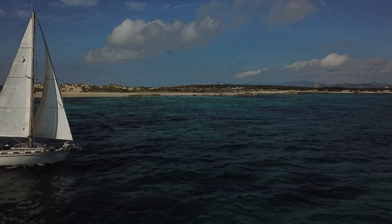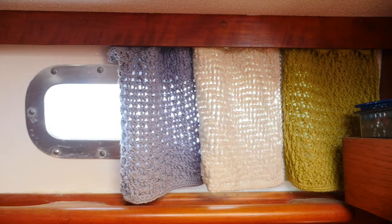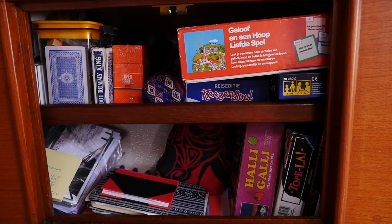Hello everyone, welcome to our first Q&A on Wednesday — we got a lot of questions. Why did you buy this boat? Can you tell me everything about your electrical system? What is the story behind the curtains? What games do you play? And when do you use your mizzenmast? We are going to answer all these questions in a boat tour.